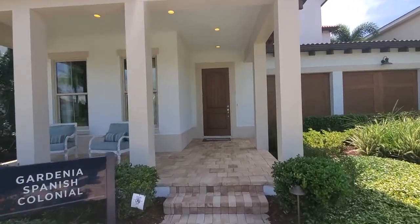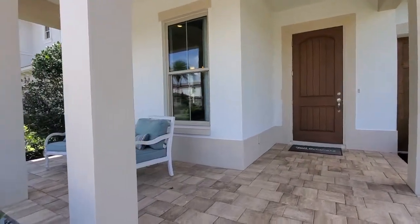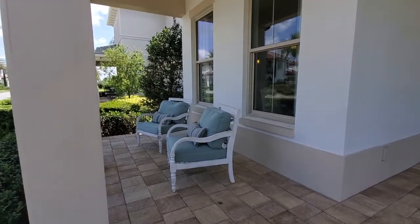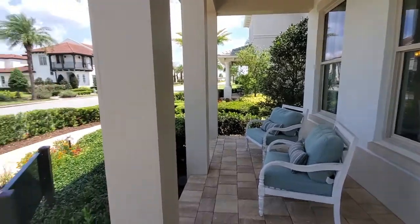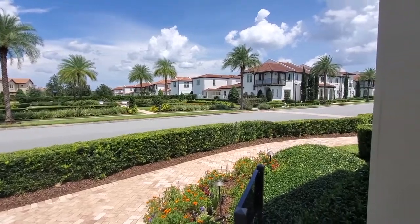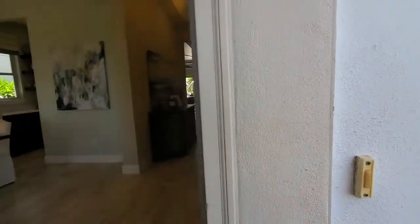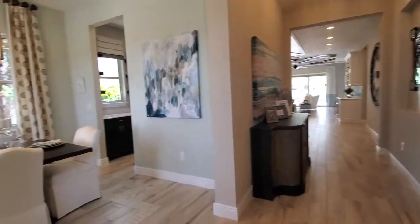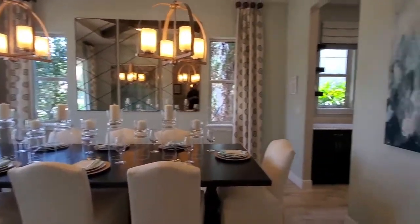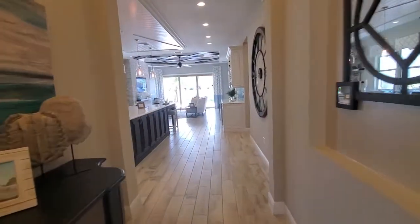So let's see what we see first — this is the Gardenia plan. I actually sold one of these homes in the Eagle Creek community in Lake Nona; Toll Brothers hired me to sell their last inventory home there. The first thing we have is a nice front patio porch area where you can sit and enjoy the view — it's right across from the reflection park, which is a really cool feature of this community. As we come into the home, to the left is going to be the dining room, which has access going to the kitchen.